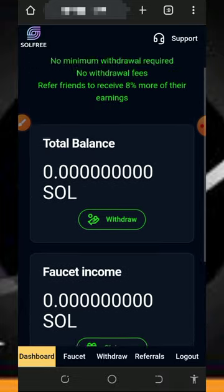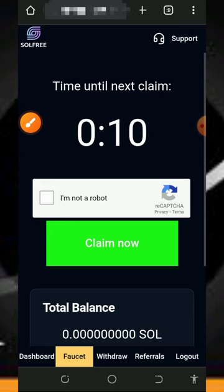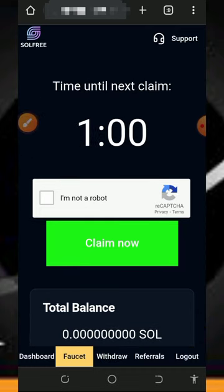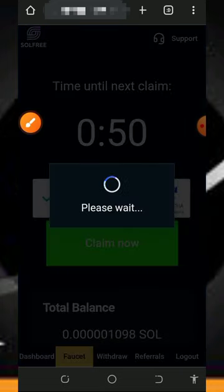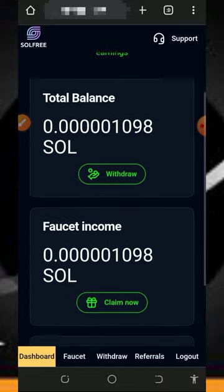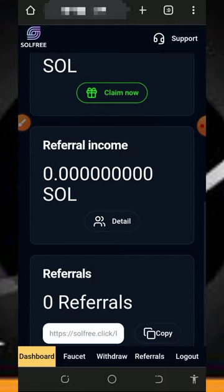To start earning, tap on the faucet button on the screen. Once you tap it, you'll see you have one minute to claim every single time, so you wait every minute to claim from the faucet. Once the countdown is done, tap 'verify you're not a robot,' then tap the claim button. After claiming, you'll see the amount of Solana added to your balance. Every one minute you can claim this amount of Solana tokens.